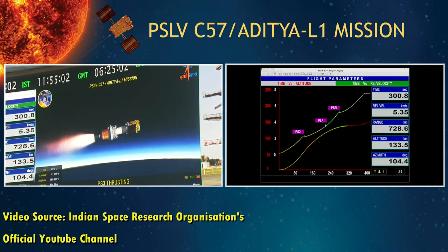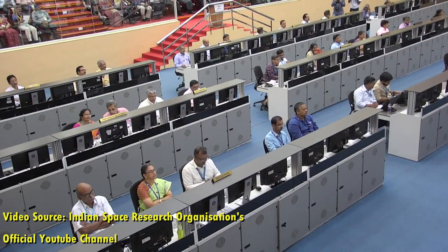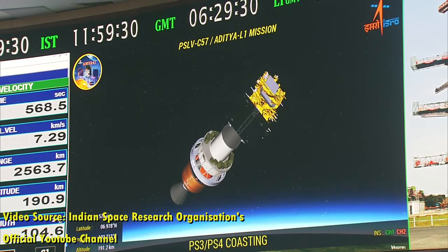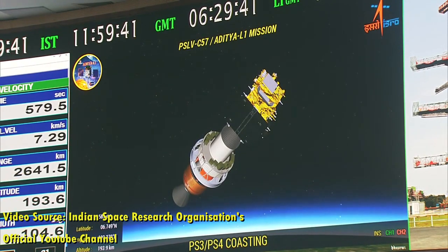Is Aditya L1 a complete mission to study the Sun? The obvious answer is no, which is not only true for Aditya L1 but for any space mission in general. Due to the limited mass, power, and volume of the spacecraft carrying scientific payloads, only a limited set of instruments with limited capacity can be sent on board. In the case of Aditya L1, all measurements will be made from the Lagrange point L1. As an example, the various phenomena of the Sun are multi-directional, and therefore the directional distribution of energy of explosive eruptive phenomena will not be possible to study with Aditya L1 alone.